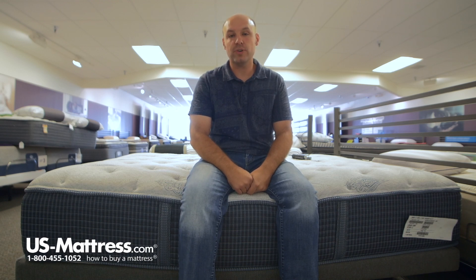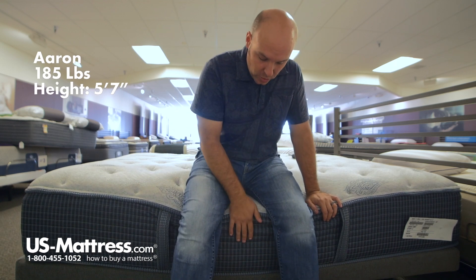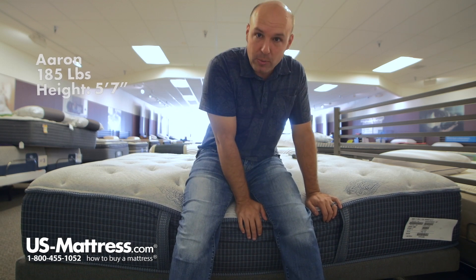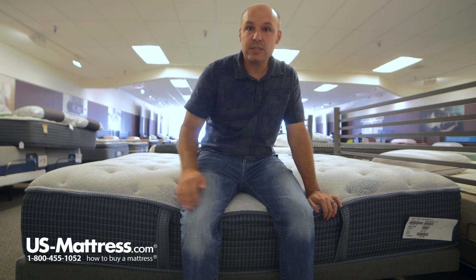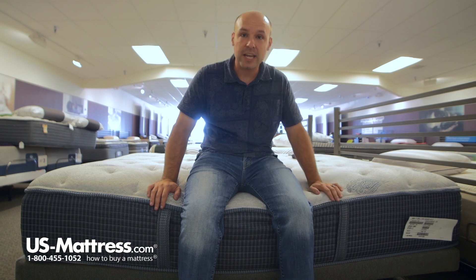I'm sitting on the side of the Beautyrest Silver Lydia Manor 3 Luxury Firm mattress. As you can see, the foam case edge support is holding up very nicely even with all my weight on it, so it's just a nice feature to note — if you like to sleep right at the edge of the bed, you'll be able to do so knowing that you're not going to be damaging the sides.